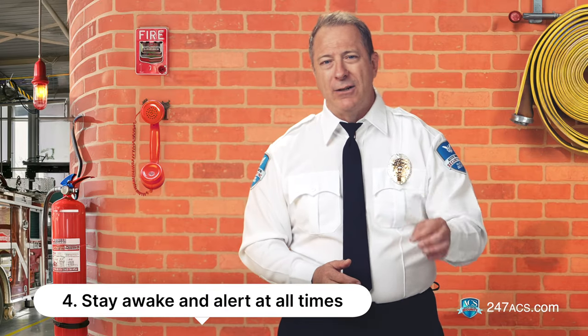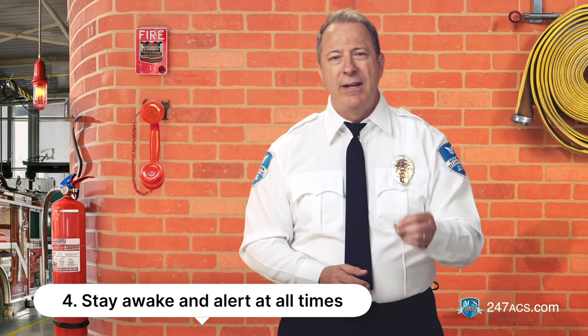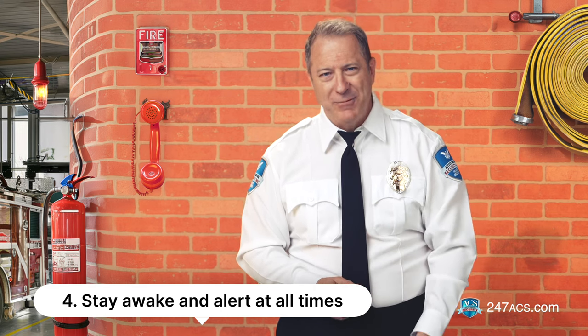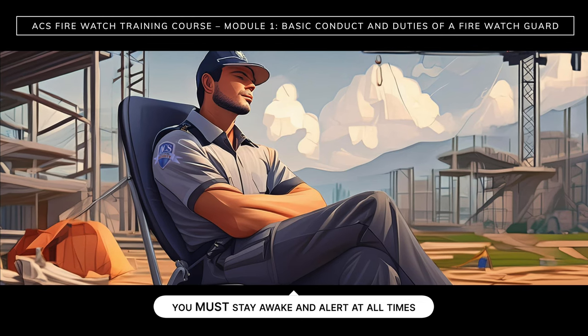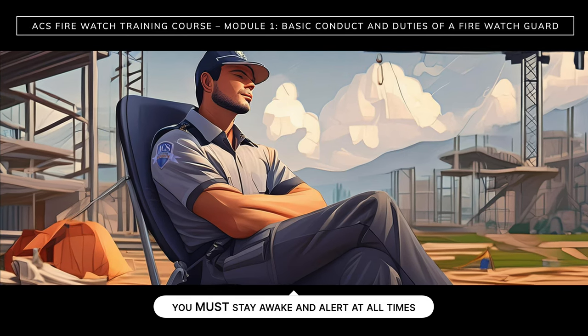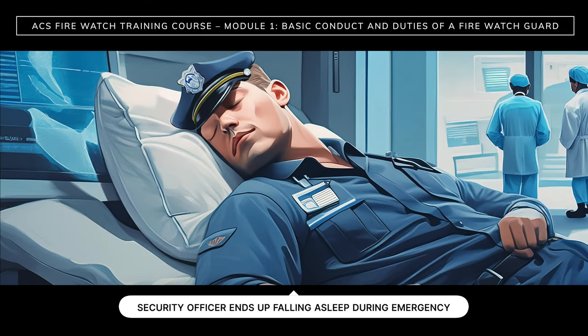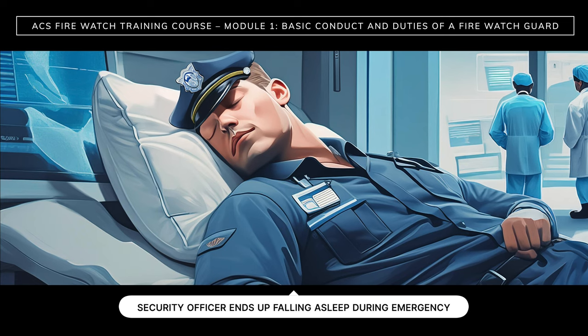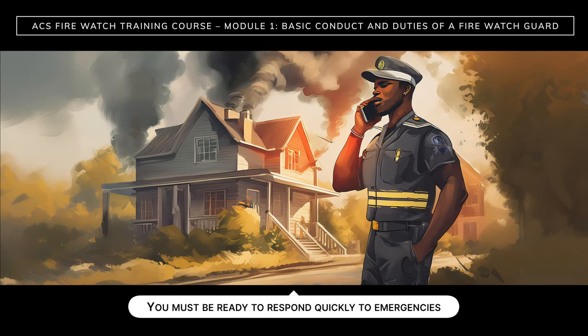Number four: stay awake and alert at all times. You must stay awake and alert at all times. Falling asleep or being distracted could have severe consequences. Don't be like the security officer who ended up on breaking news for falling asleep on duty at JFK Medical Center when an emergency occurred. You must be ready to respond quickly to emergencies.